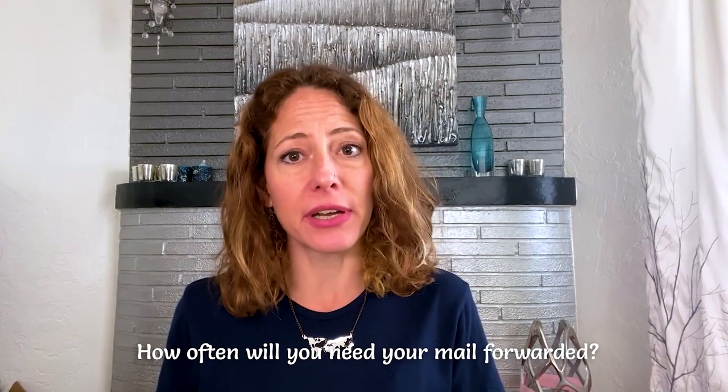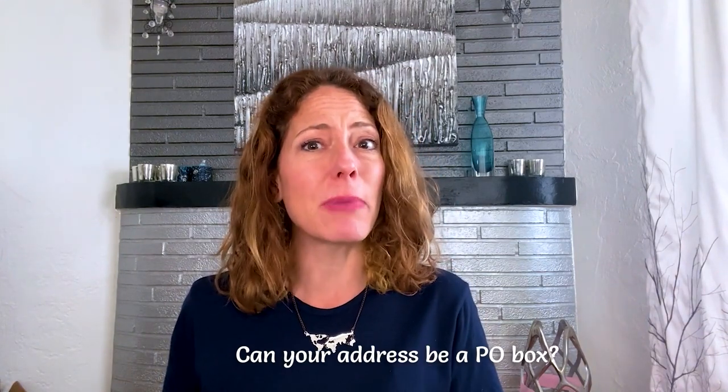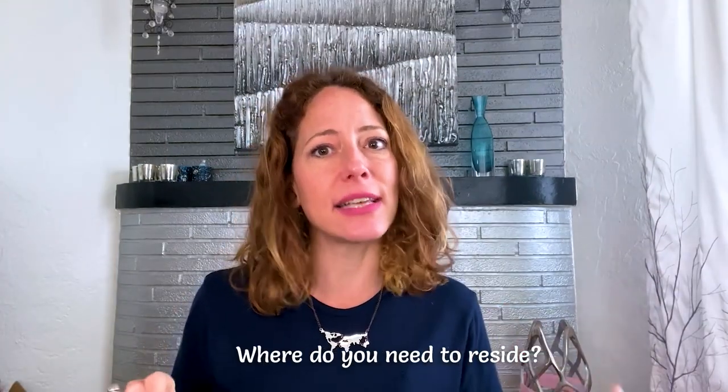Three: how often will you need your mail forwarded versus being able to deal with it via an electronic scan? Four: do you get checks that need depositing? Not all virtual mailing services can do this, but some can. Five: can your address be a PO box? Some virtual mailing services still show your address as a PO box, which some organizations won't accept or ship to. Six: is having your address in a certain city or state important to you? For U.S. taxpayers, the state you reside in makes a huge difference to the amount of tax you pay. Seven: do you want to have an address in a different country entirely? Virtual mailboxes are great for that. Eight: do you need your virtual mailbox to integrate with certain software? Some services sync perfectly with a variety of programs. In the description, you'll find a link to an article on my website that summarizes features, pros and cons of all the main virtual mailing services.